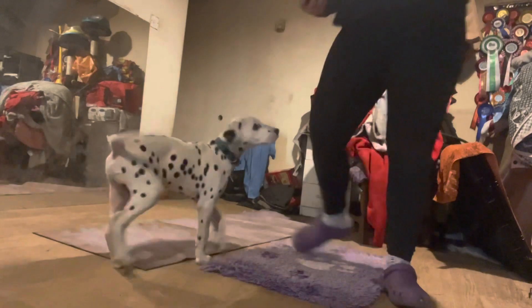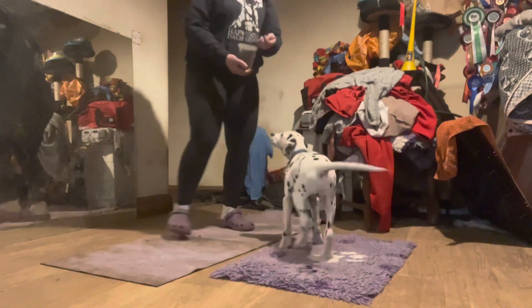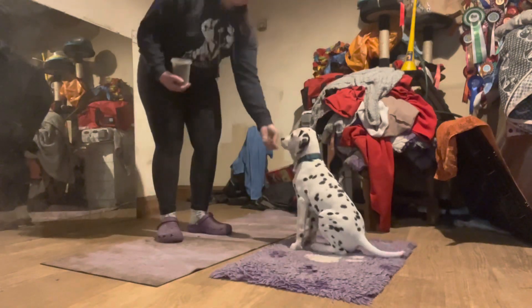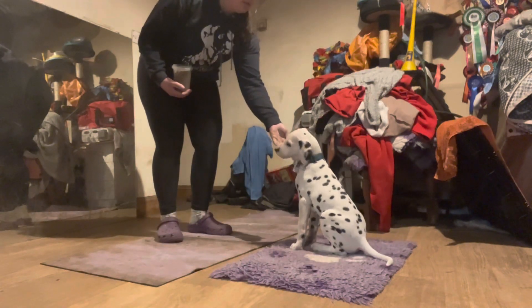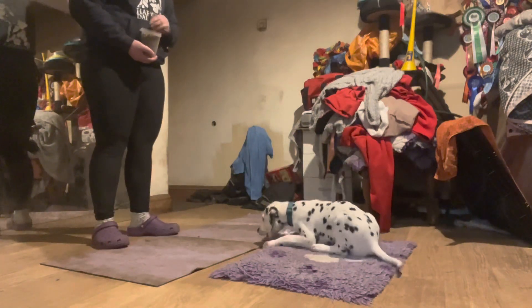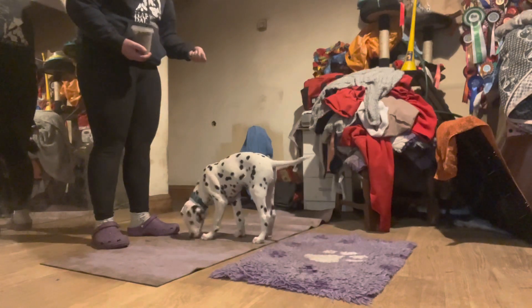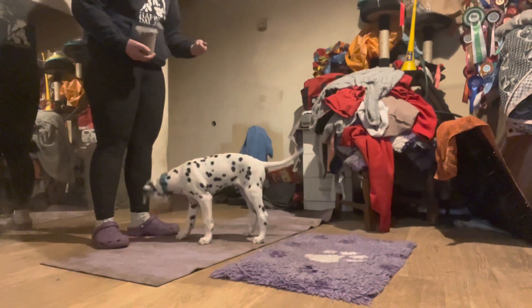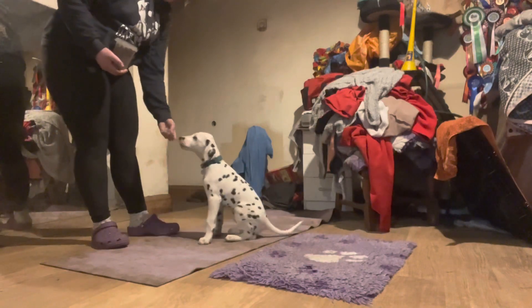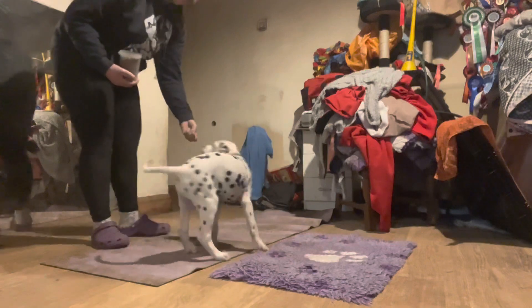Hello everyone, I'm doing a little training session inside. We have Mr. Finnick — should we sit? Good boy. I wait for him to look at me and then we can have a little treat. I say treat, it's kibble — and go spin! Good boy.